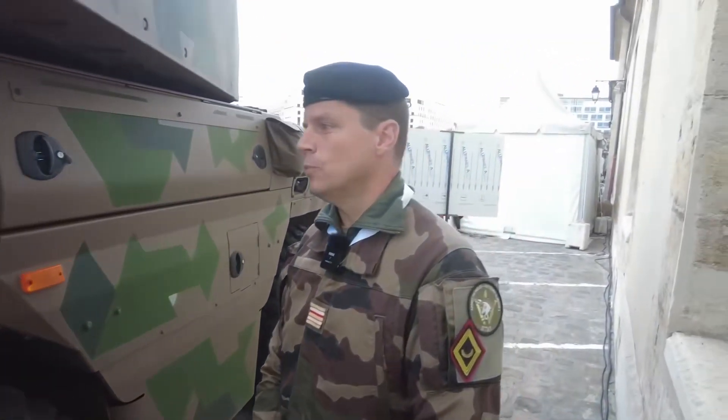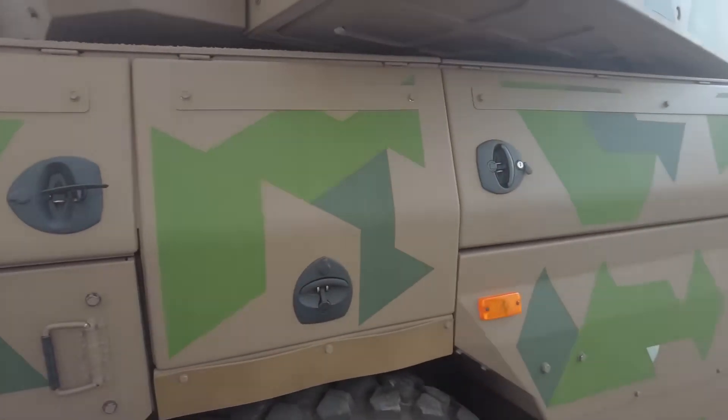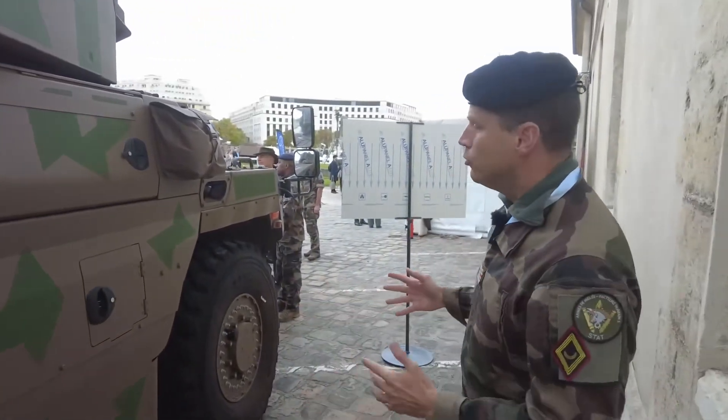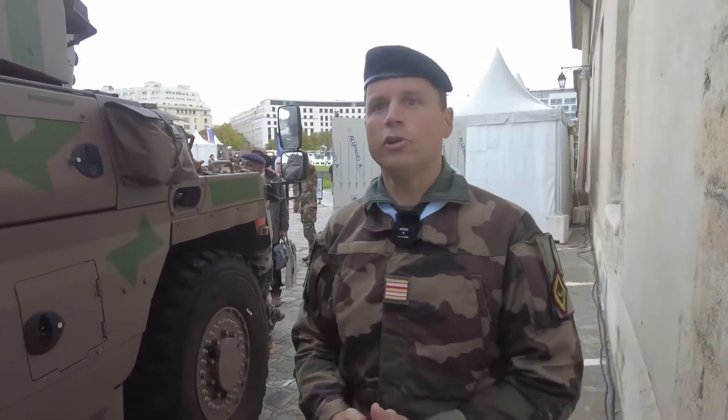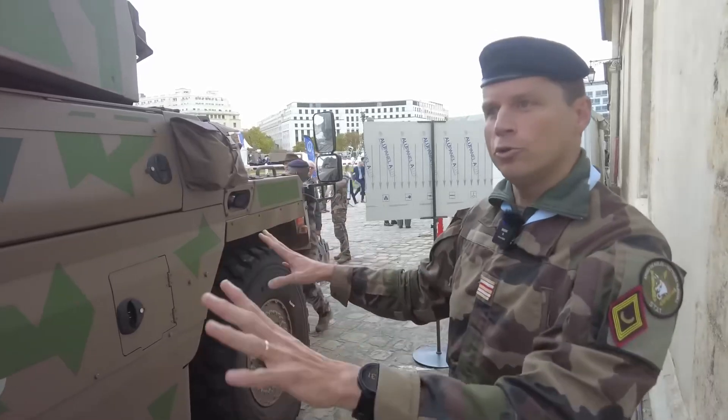These are technical hatches or storage boxes, depending on the function. The Jaguar was sized for 36-hour combat missions — everything that needs to serve the crew during those 36 hours fits in all these storage trunks.